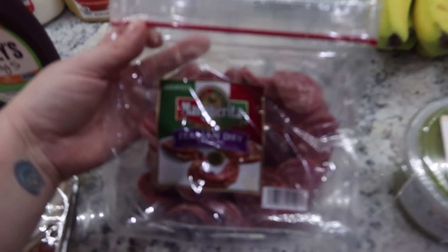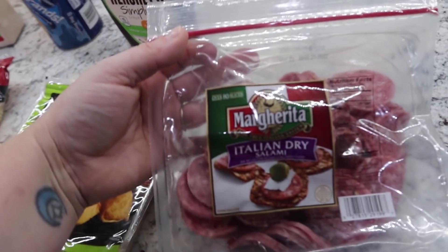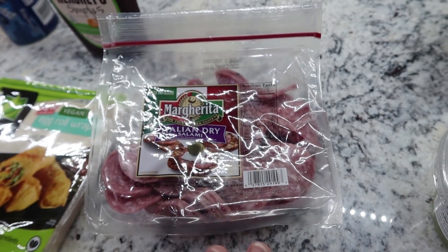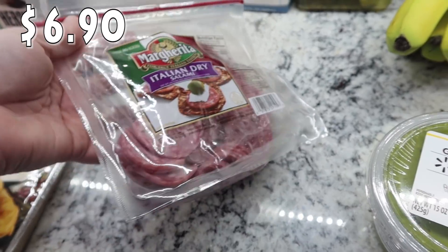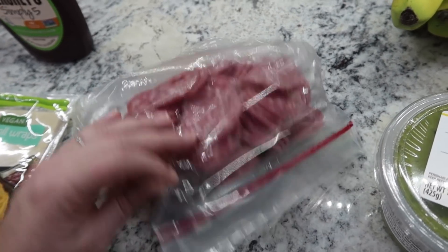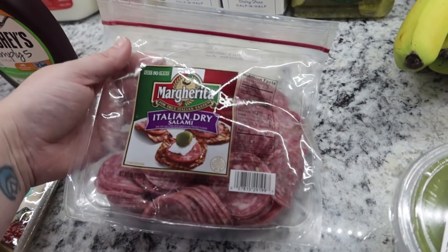This is something my husband requested. He's been making himself little snacky plates to take to work and he wanted some salami. I got this one because they are nice and snack-sized — really tiny. He definitely enjoys these. This is the Margherita Italian dry salami.